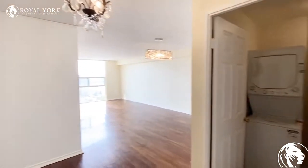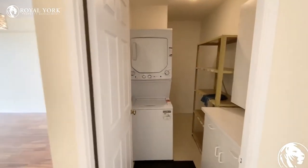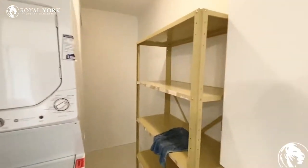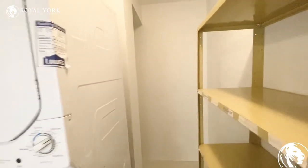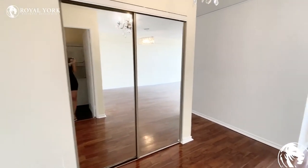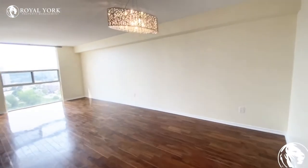As you walk in, to your right you have your laundry and storage area. There is a washer and dryer stack here, and you do have storage that is quite massive and goes pretty deep in the back as well. As you turn around, there is a double door mirrored front hallway closet here.